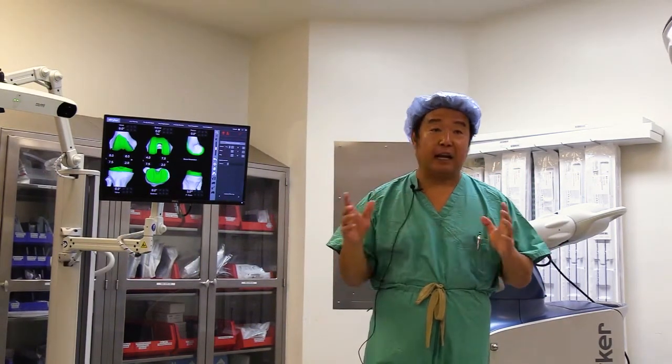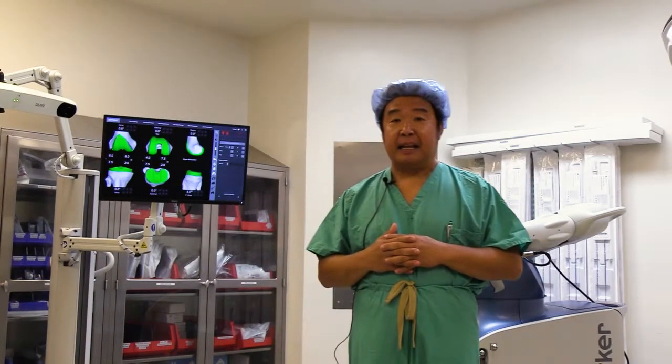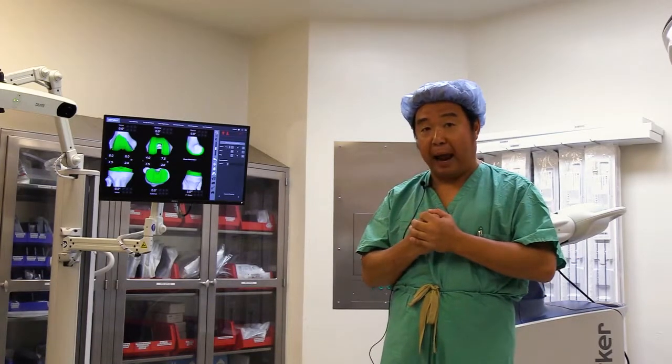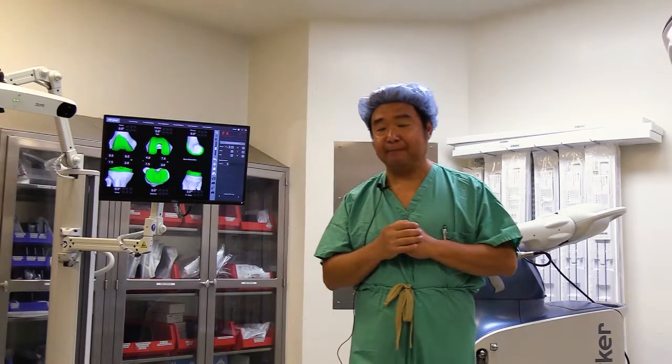People have tried different kinds of medication, injections, physical therapy, and bracing, and they still don't like the knee pain. People say the pain is so bad that enough is enough, and that is when the time comes for knee joint replacement.